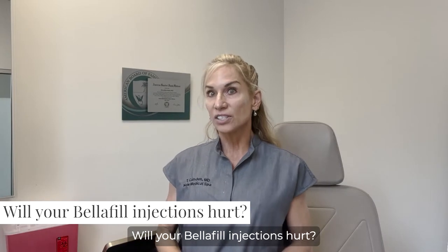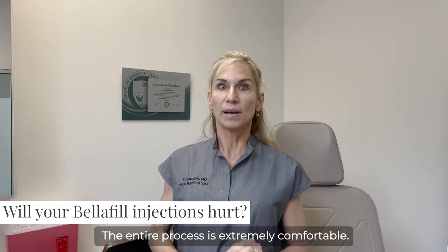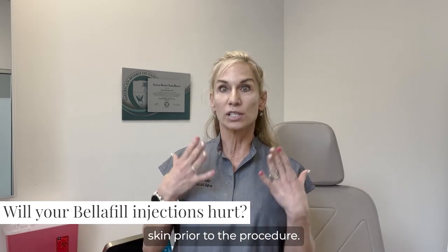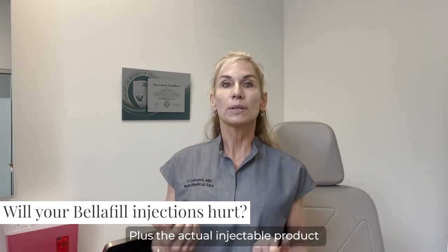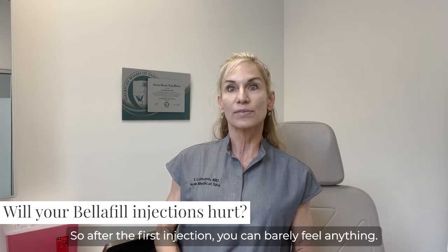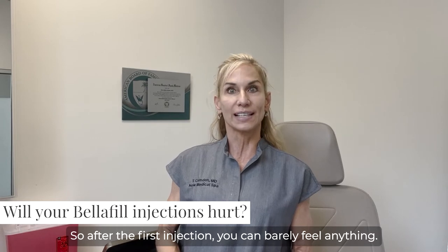Will your Belafill injections hurt? The entire process is extremely comfortable. We use a very effective numbing cream on your skin prior to the procedure. Plus, the actual injectable product has lidocaine mixed in with it, so after the first injection, you can barely feel anything.